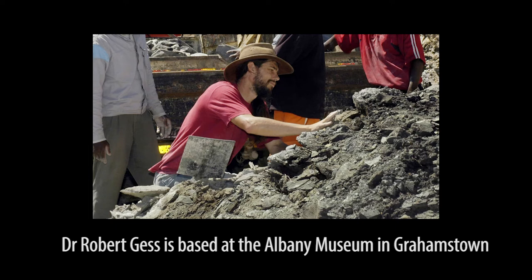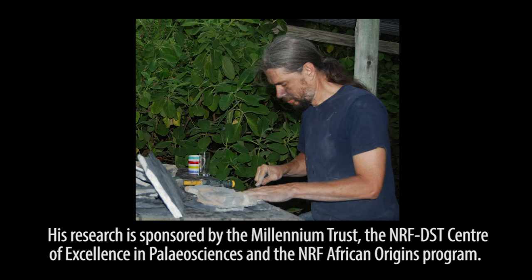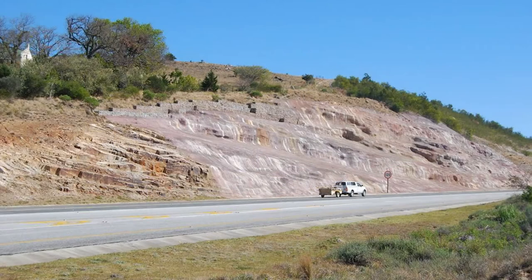I'm Rob Guess. I'm a paleontologist at the Albany Museum, sponsored by the South African Centre of Excellence in Paleontology and the Millennium Trust. I'm mainly working on Devonian fossils, particularly the Grahamstown-based Waterloo Farm Lagerstätten, which is the most important fossil site of this age from Sub-Saharan Africa.